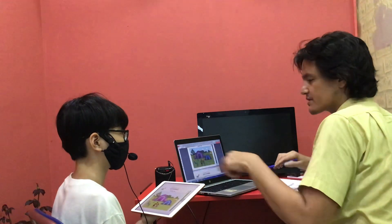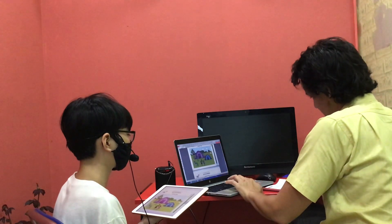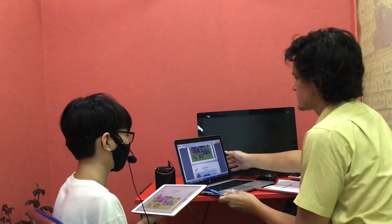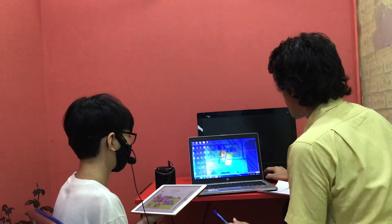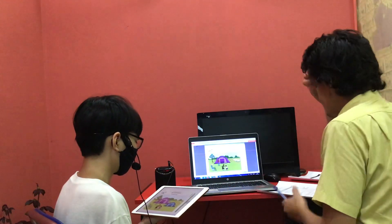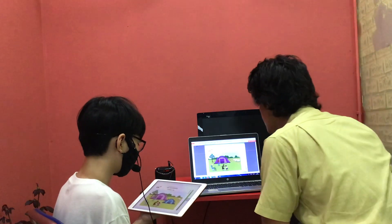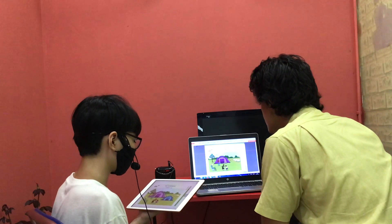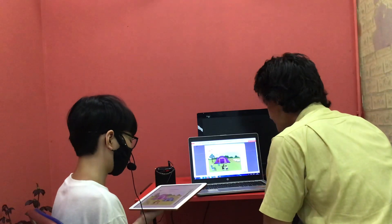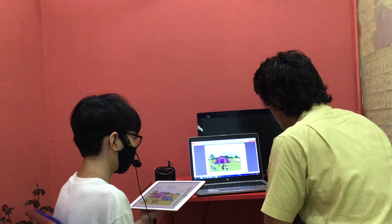Now here are two pictures. My picture is nearly the same as yours, but some things are different. Please find the differences. In my picture, there are one purple tent and one blue tent. In my picture, there are two sheep.